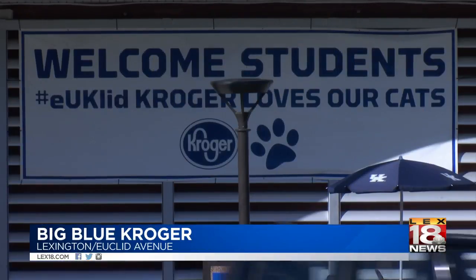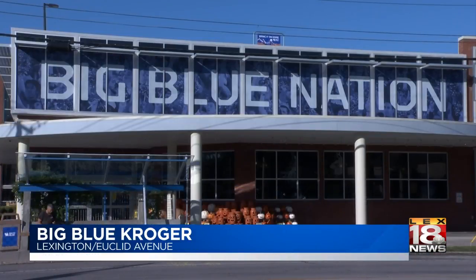A Kroger spokeswoman says the company is very excited to expand their partnership with the university.